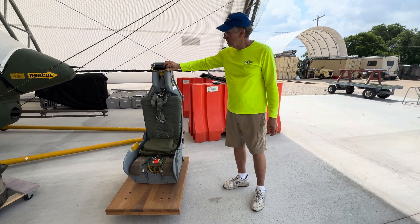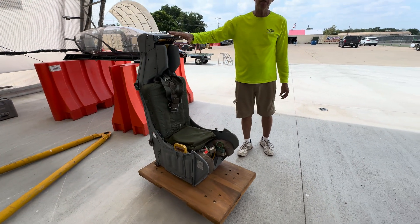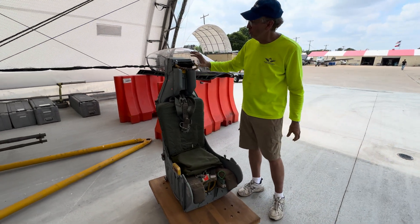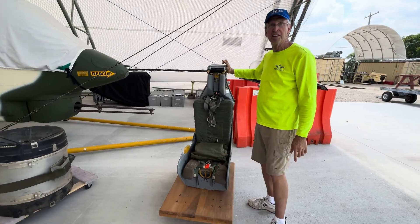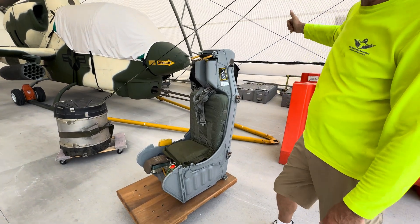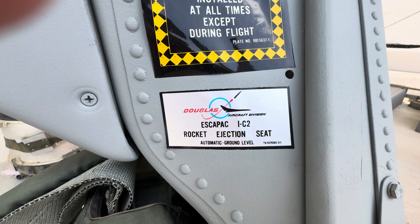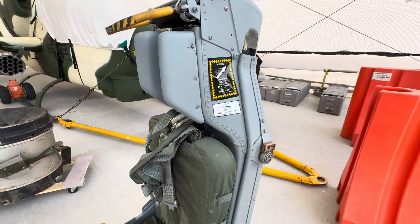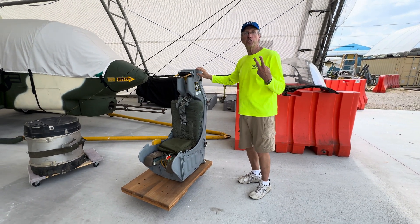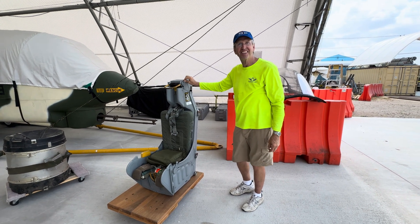This is an actual ejection seat — an Escapac. This particular version is called a 1C, and this one came out of an A-7. That's the same seat they used in the YF-16, but they modified it. When it's in the A-7, it has two metal horns called canopy breakers. Since the YF-16 canopy is polycarbonate, you're never going to go through it, so they took those off to improve the clearance. A 1C-2 seat goes in an A-7; take those horns off and it becomes an H8. There were only two H8 seats ever made — the ones for the two YF-16s. Maybe that's where the A-7 myth came from.